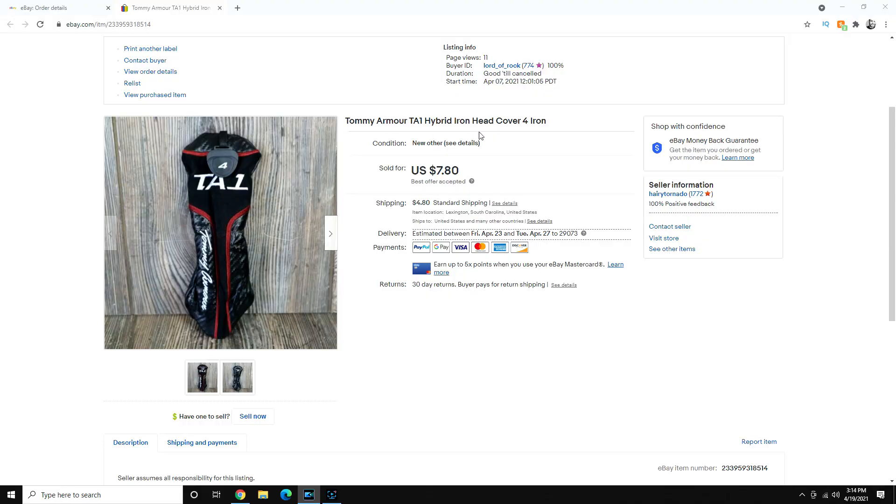I sell things on eBay fairly frequently. Pretty much every single day of the week I have some amount of items being shipped out. About a week and a half, two weeks ago, I sold this item. This is a Tommy Armor TA1 hybrid iron head cover for a four iron — it's a golf club head cover. It wasn't a big sale: $7.80 plus shipping. I accepted a best offer on this.